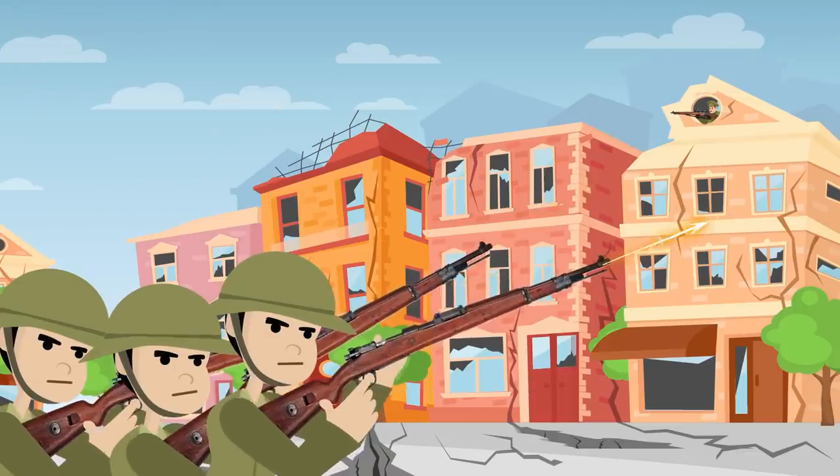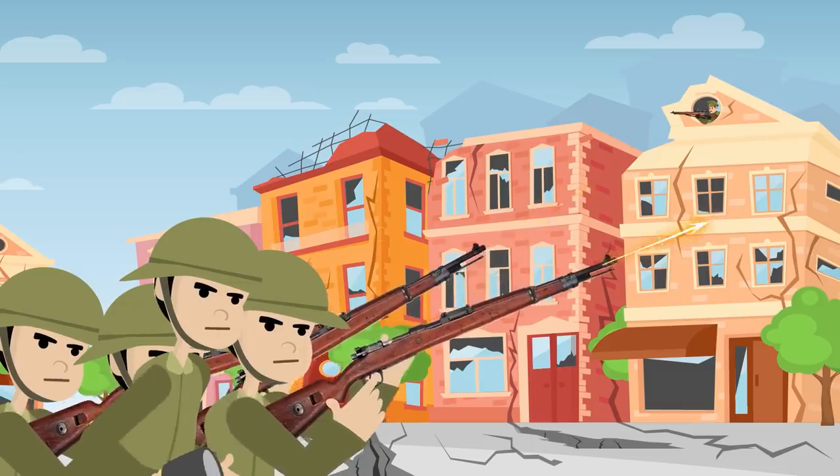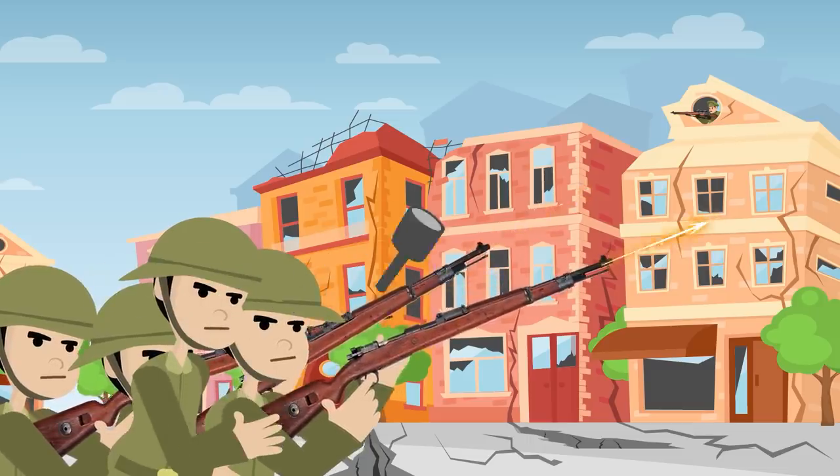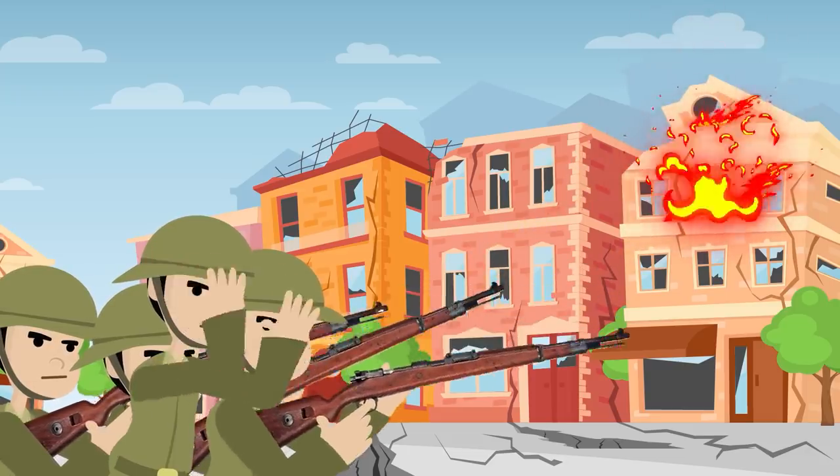Early on it was decided that there would have to be some kind of techniques devised to uncover a sniper's location. Once it had been found, you could either destroy it or simply go around the sniper. Thus, the system of sniper decoys was developed to solve this dilemma.